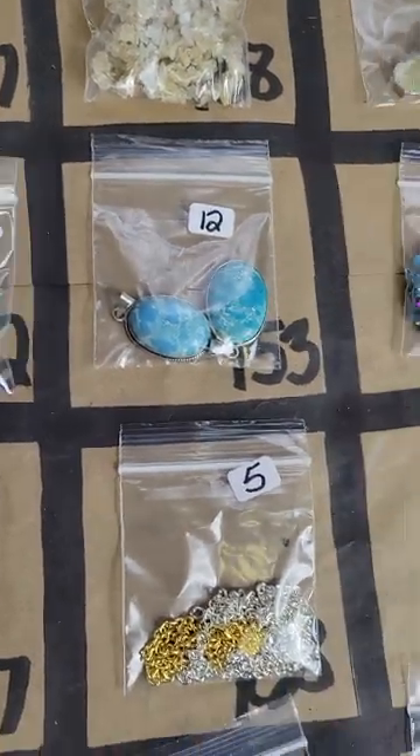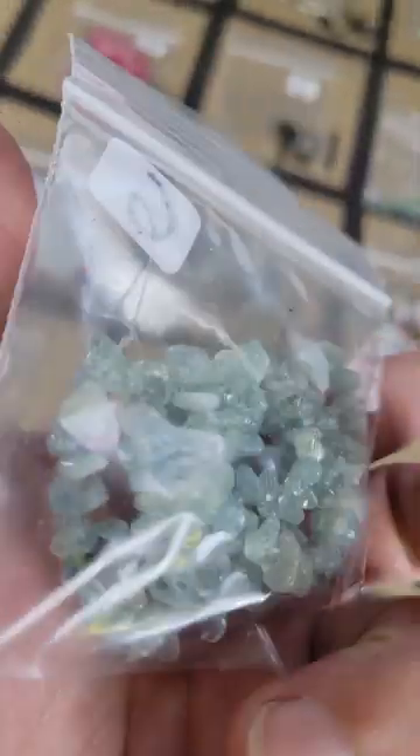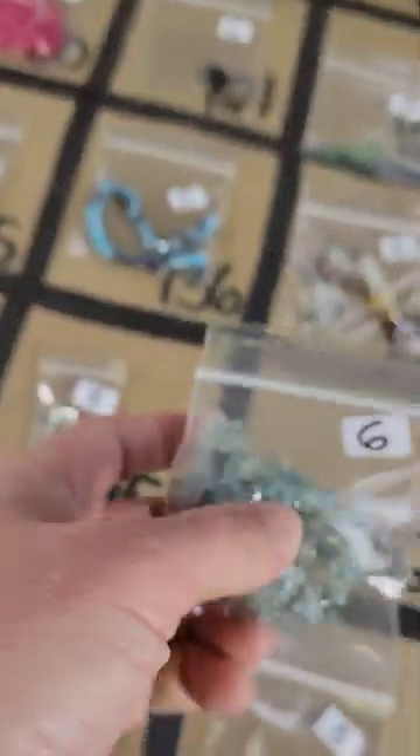Number 152: I have a blue quartz — six dollars for these.